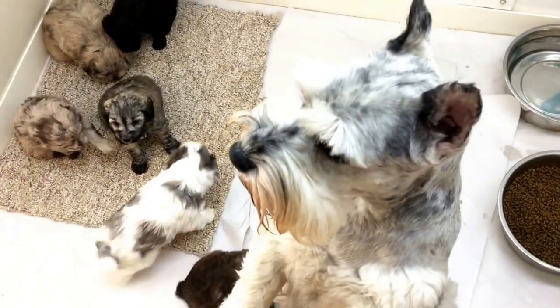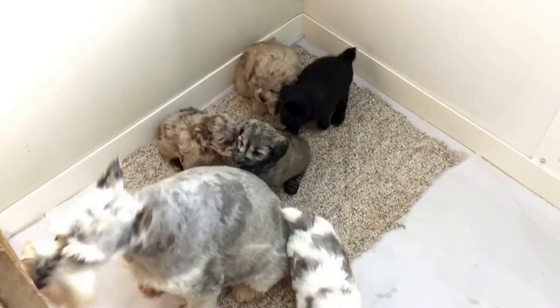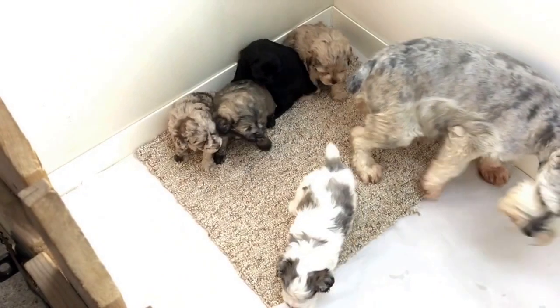She just came back in. Vanessa's in here too. So these guys are doing really good. They are up and moving around. We're shooting these from the cubicles today down in the kennel.